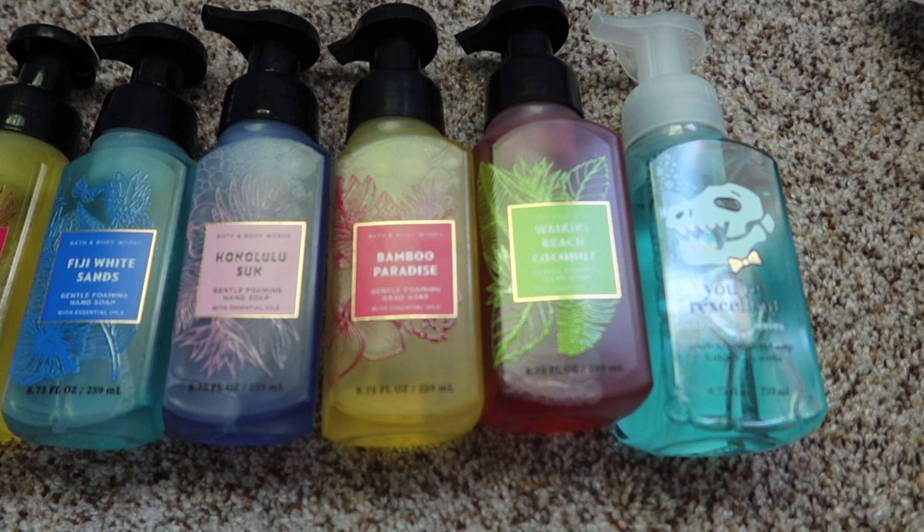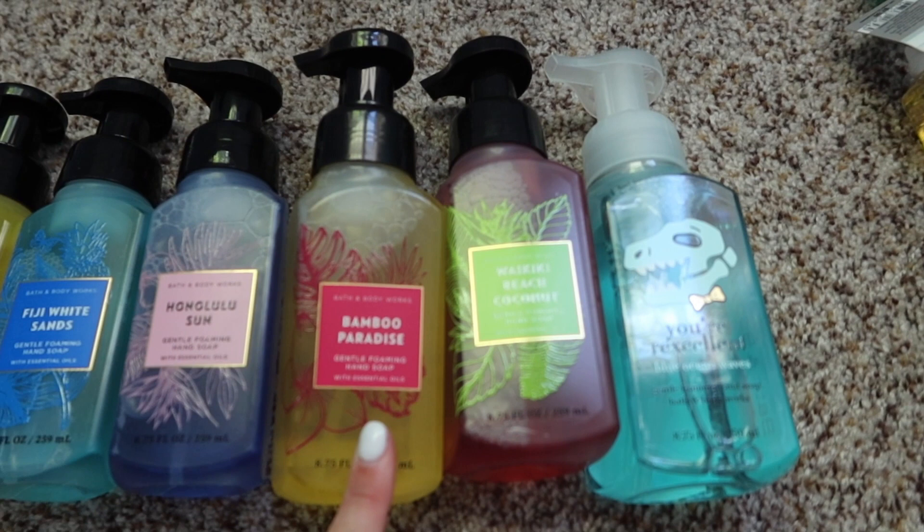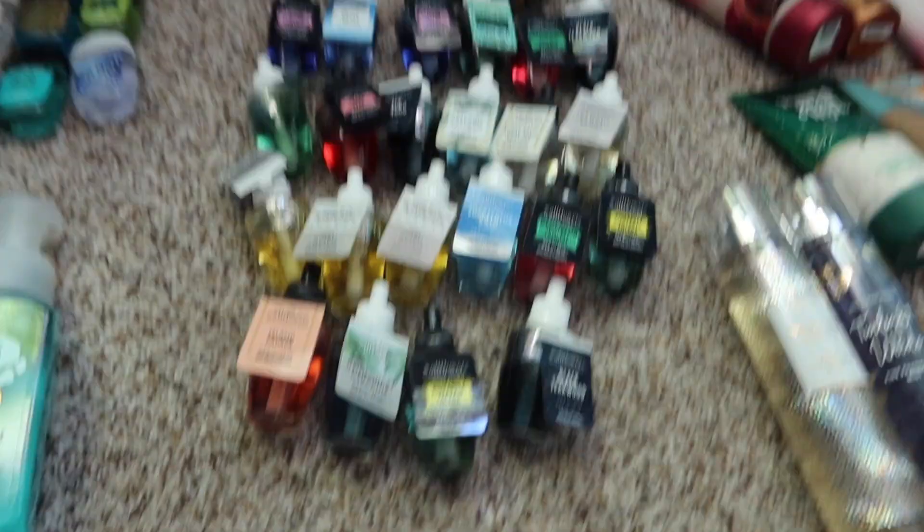Hand soaps are typically around $6 for a pack of about 4, or $7.50 each. So always buy in bulk when they're on sale. I have Bamboo Paradise, Fiji White Sands, Honolulu Sun, again Bamboo Paradise, Waikiki Beach, and one that has Blue Ocean Waves as the scent.